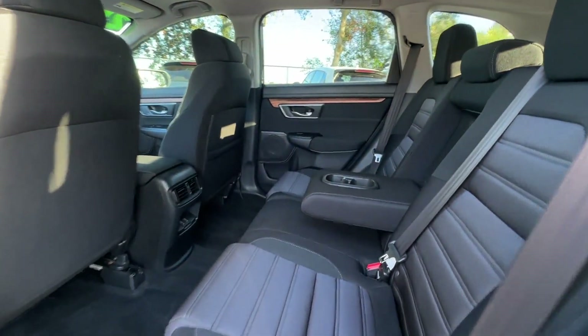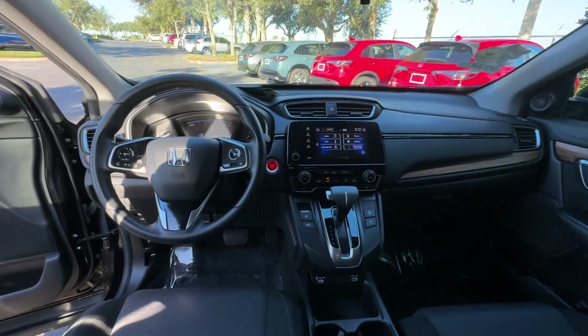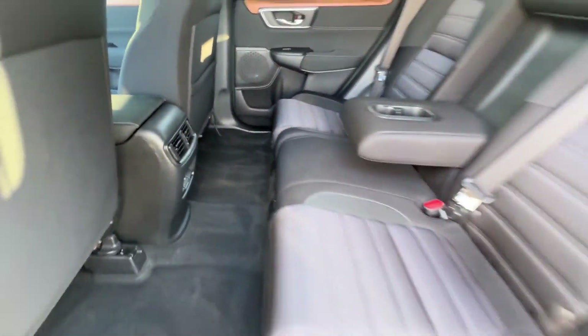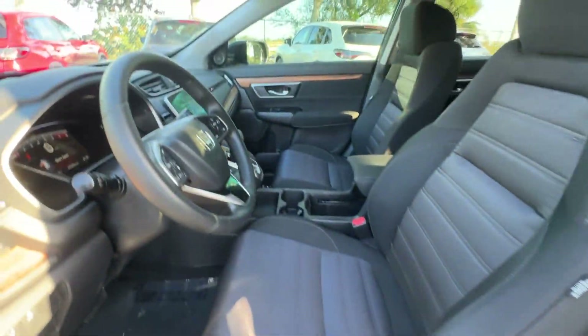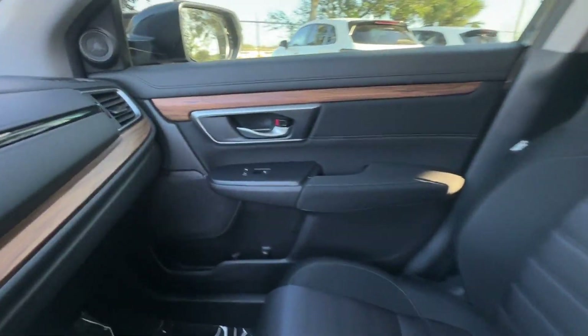You'll enjoy first-class features that create a premium environment, such as cross-traffic alert, lane-keeping assist, side-view mirrors with turn signals, lane departure warning, satellite radio, multi-zone air conditioning, blind spot monitor, and heated side-view mirrors.